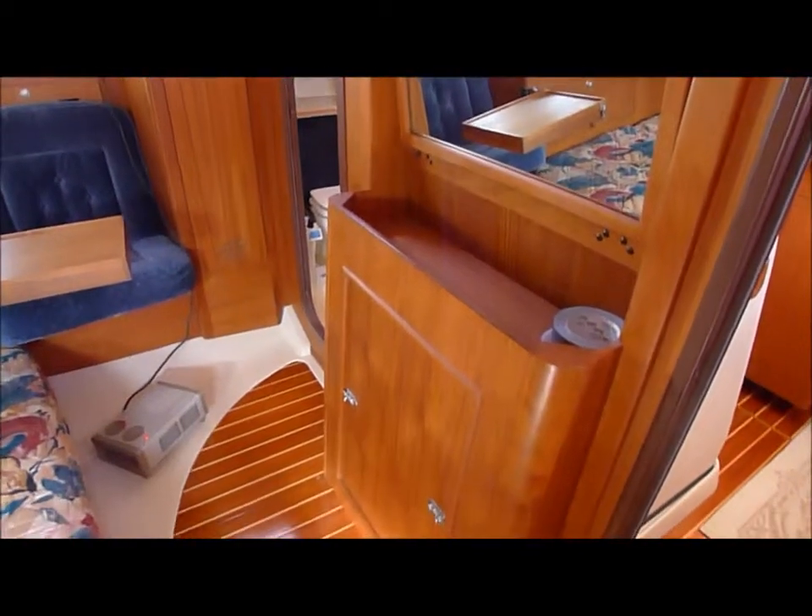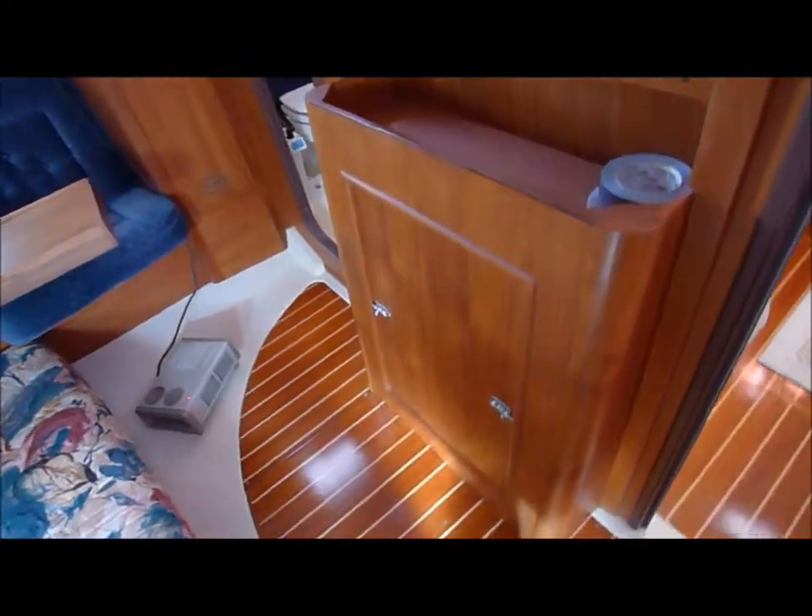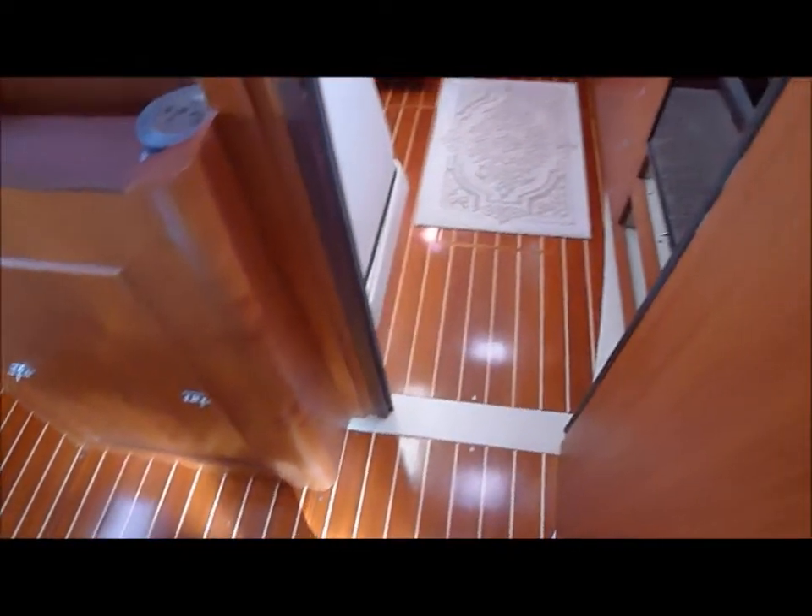Nice big mirror for reflecting daylight. A little vanity bench. And engine access under the vanity. Around the U, back into the galley.